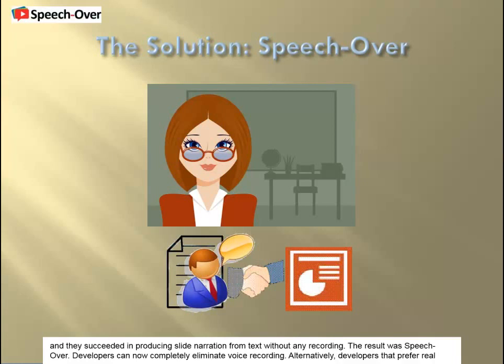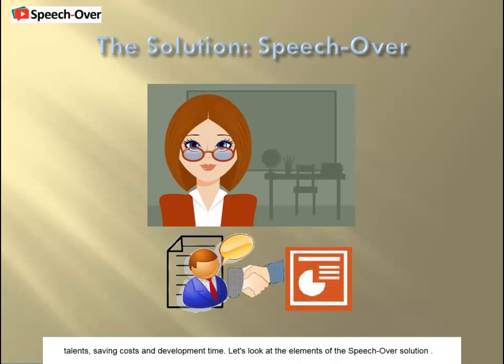Developers can now completely eliminate voice recording. Alternatively, developers that prefer real human voices can use text-to-speech voices to integrate the narration into the presentation during development, and then, in the final version, replace them with imported sound files as recorded by voice talents, saving costs and development time.